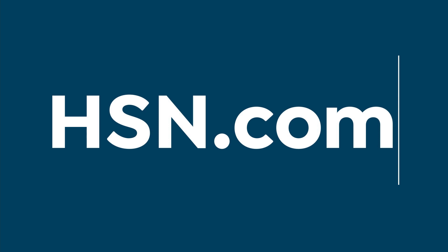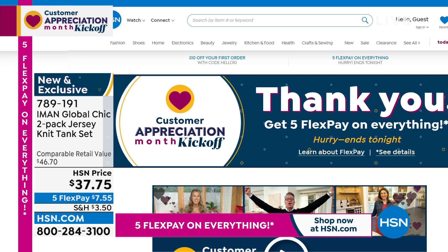I want to tell you a little bit about hsn.com — it's an awesome way to shop. We're appreciating our customers, doing a lot of fun stuff all month long celebrating you. Check out our entire collection from Iman if you go to hsn.com. It is a wonderful and easy way to shop.